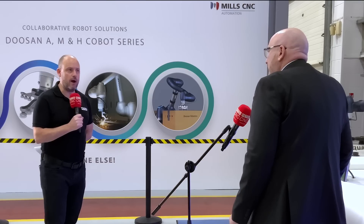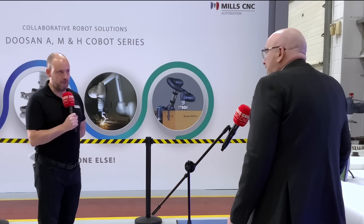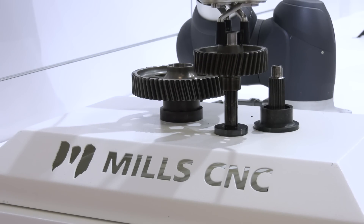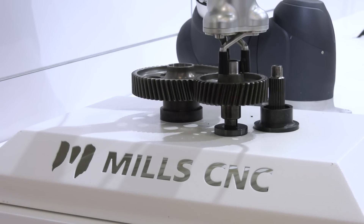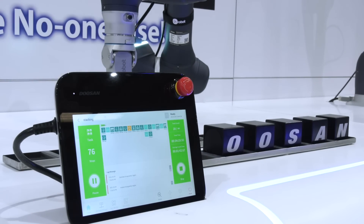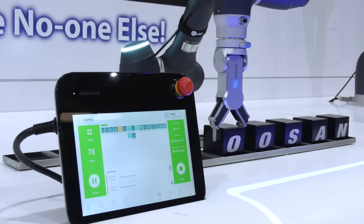Could you give an example of where Doosan and Mills CNC Automation have gone the extra mile on health and safety? If you look at our M series, for example, we have a torque sensor on each of its six axes, which makes it extremely sensitive and dexterous — giving the ability to sense any interference between an operator and the Cobot. Even our A series, our entry-level Cobot, has a very advanced algorithm that enables it to sense any collisions very quickly and react quickly as well.